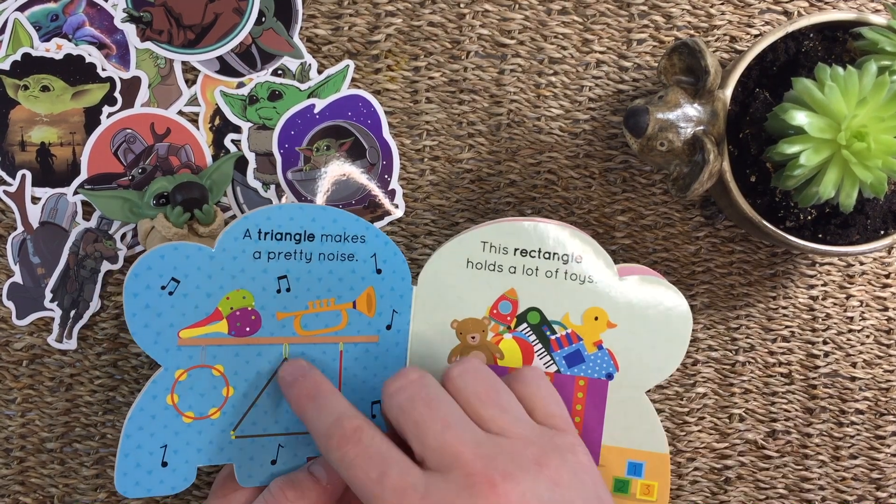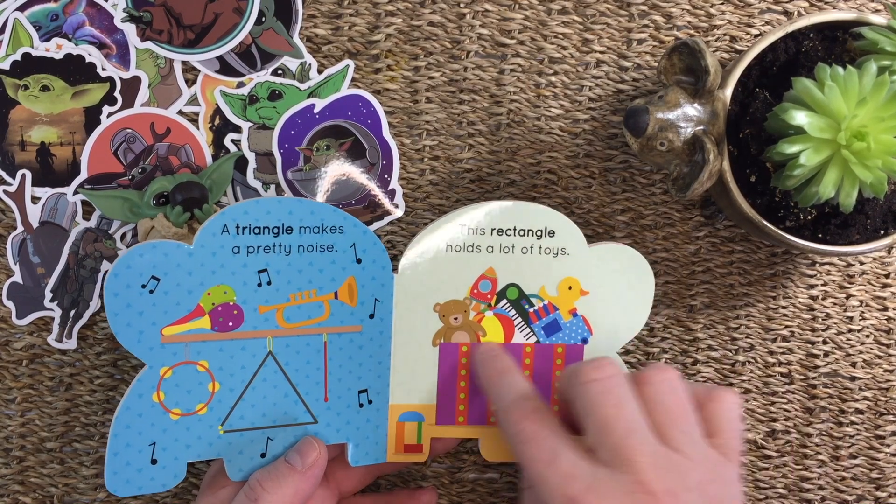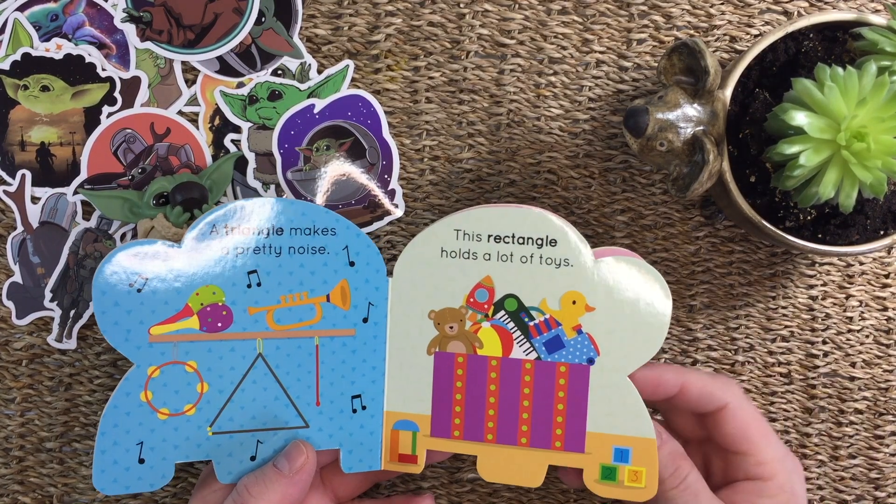A triangle makes a pretty noise. This rectangle holds a lot of toys.